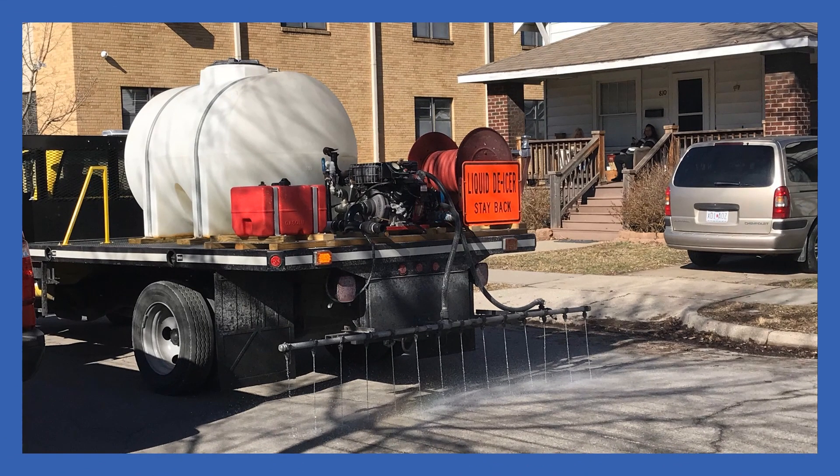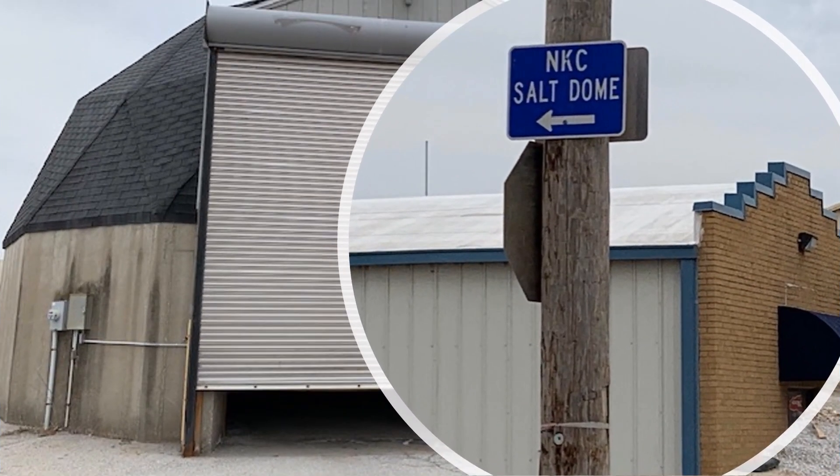Over the past winter months, crews have used over 12,000 gallons pre-treating the streets. North Kansas City also has its own salt dome, which is tucked away off of 12th Avenue and holds about 500 tons of rock salt.